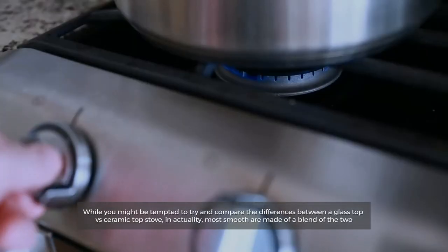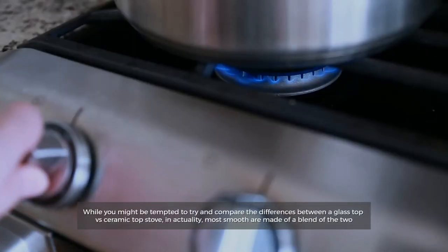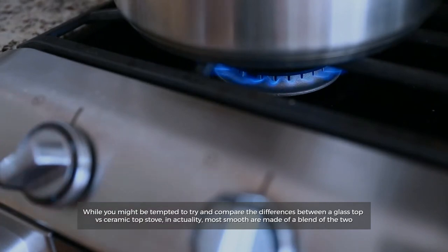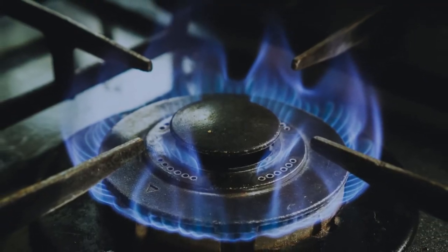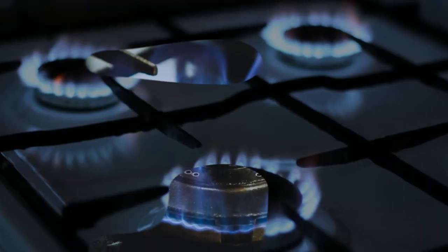While you might be tempted to try and compare the differences between a glass top vs ceramic top stove, in actuality most smooth cooktops are made of a blend of the two. So let's dive into the video.